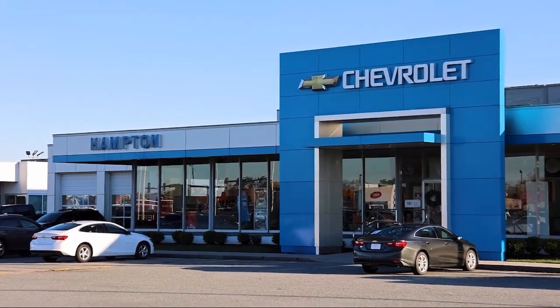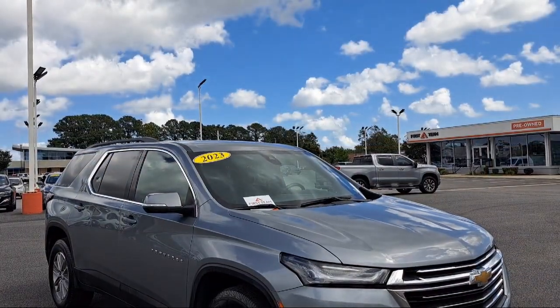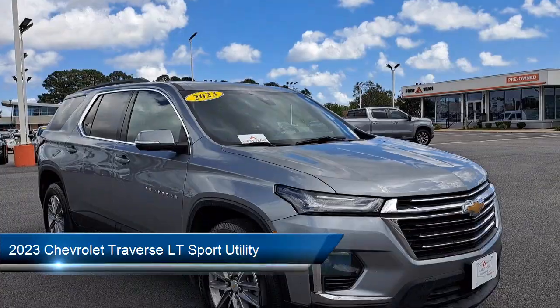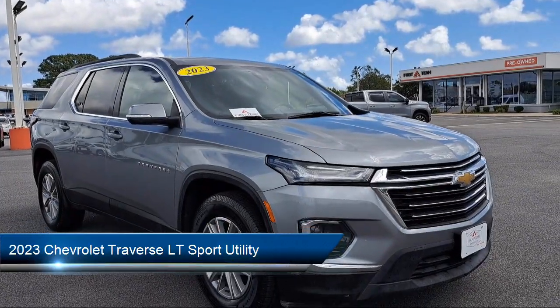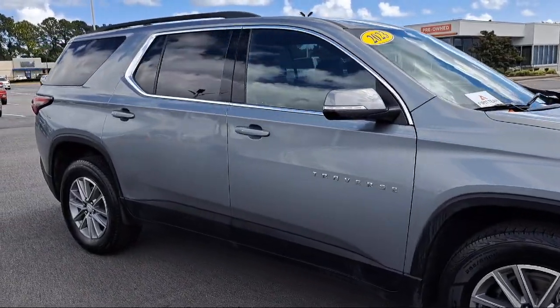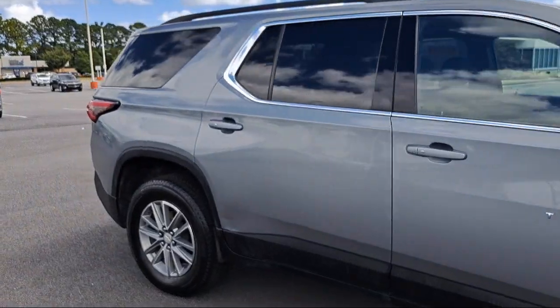Welcome to First Team Hampton Chevrolet, and here's a look at one of our great vehicles for sale. It comes equipped with a leather steering wheel with auto tilt-away, Apple CarPlay and Android Auto, black roof rails, garage door transmitter, and AM-FM Sirius XM radio.